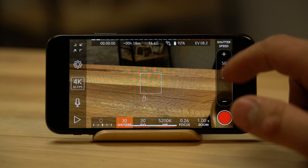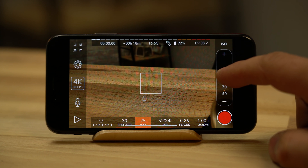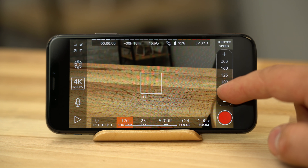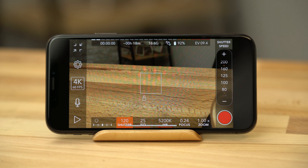In low light, set the shutter speed no lower than the frames per second you're shooting in and adjust your exposure by using the ISO setting. If you're planning on shooting in 4K 60p and slowing down your footage, always make sure your shutter speed is at least twice your frame rate, or else the video will have too much motion blur.